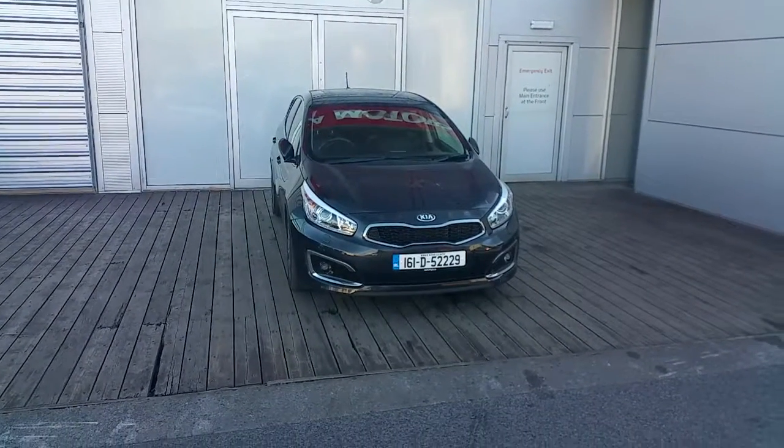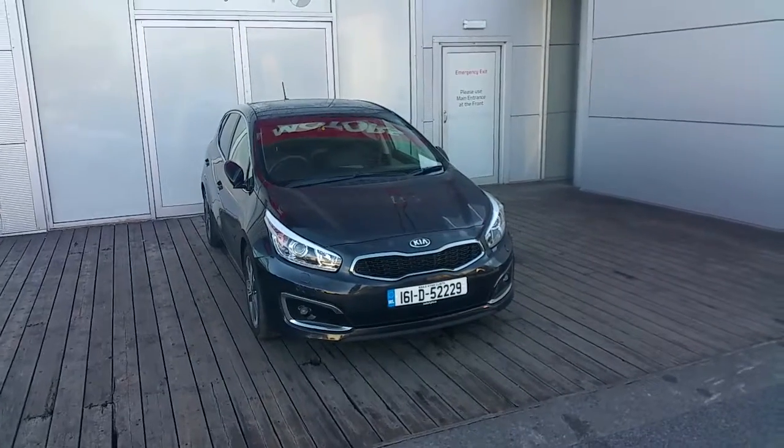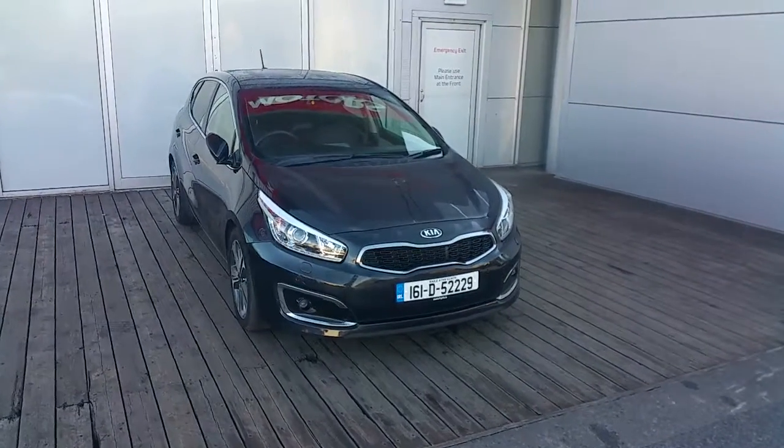Hello and welcome to Joedup for Kia Online. Today we are looking at this beautiful 161 Kia Seed. This is the K5 model.